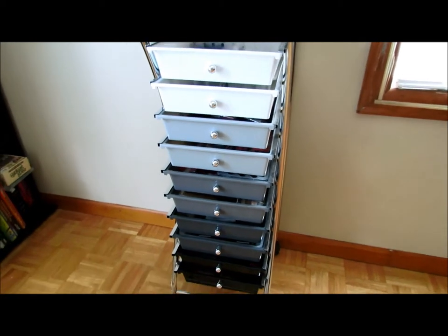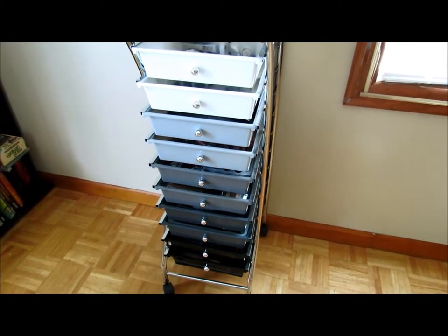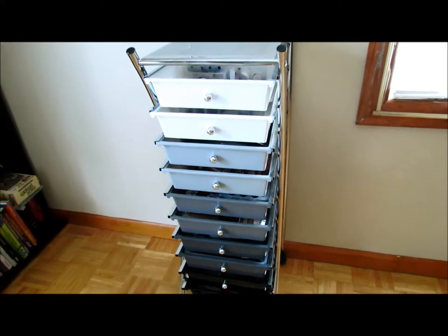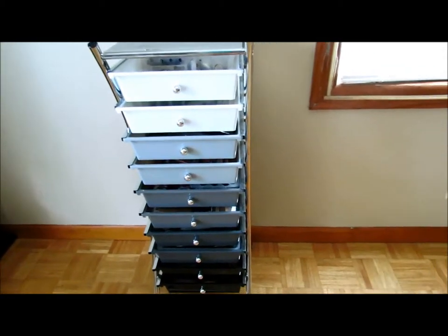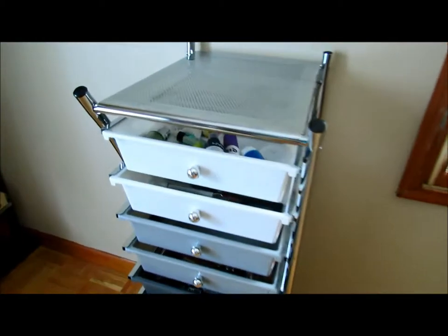So this is my makeup storage currently at the moment. It is a 10-drawer organizer. You can get it off Amazon or in really any supply store. I can leave some links down below for you guys as well. We'll start up here at the top drawer.